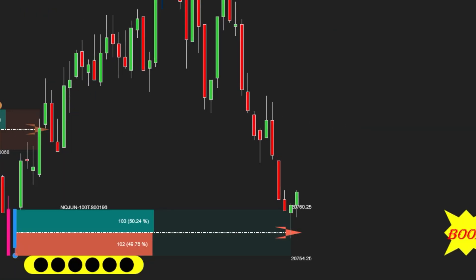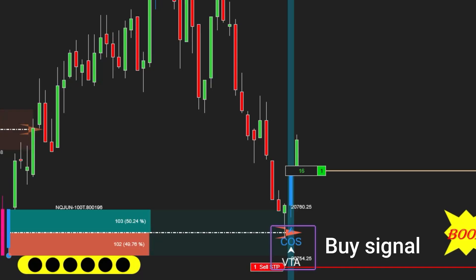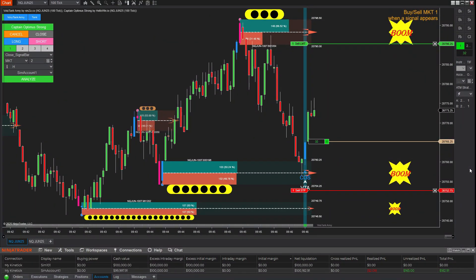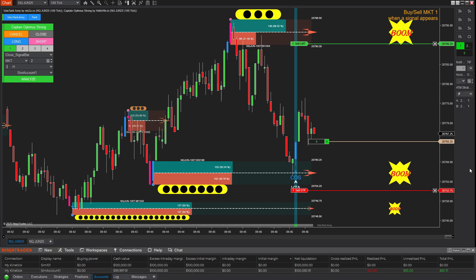As soon as the buy signal appeared at the demand zone, I used Captain Optimus Strong to enter the trade faster and more decisively. The stop loss is placed just below the demand zone, since a break of this zone often signals a high probability of trend reversal. The target is placed at the opposing supply zone.